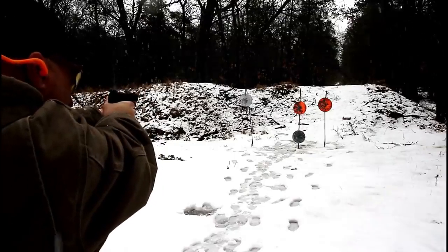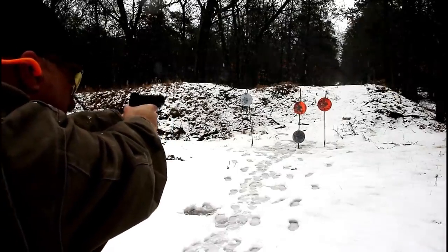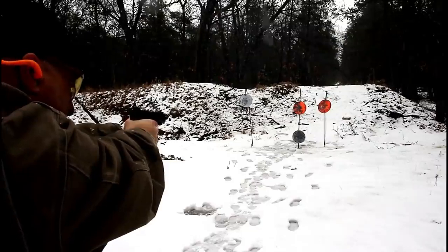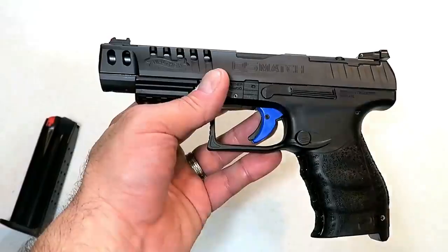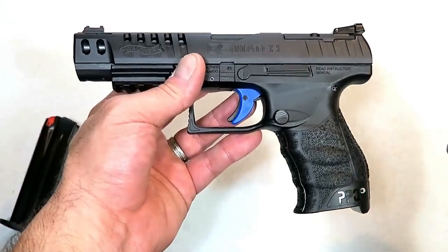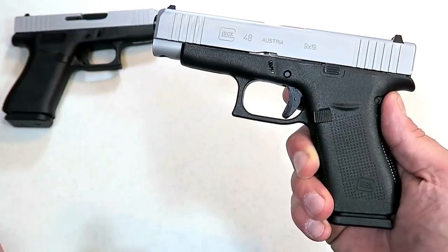I shoot this gun so incredibly well. It is optic ready for those who want to use optics on their handguns. I think the Q5 Match Steel Frame will be very attractive to the competition market as well as people who want a precise handgun that functions excellent.